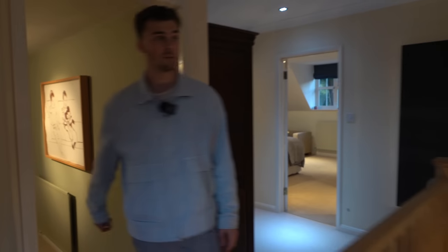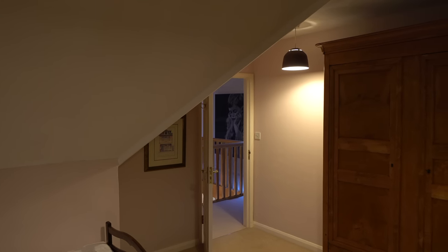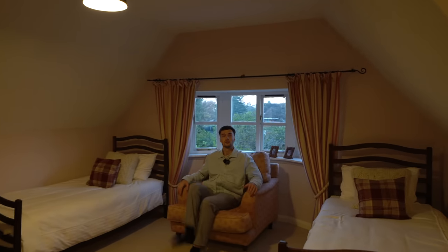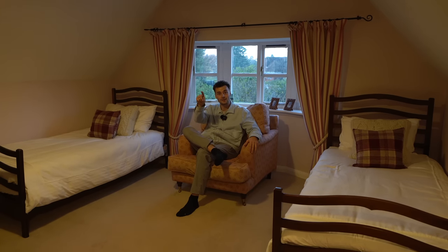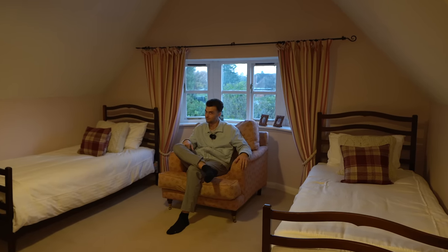We've got one final bedroom to show you. With a really characterful shape to the ceiling, there are two single beds here but it would operate perfectly as a double bedroom. There's a great window seat here too — pretty comfy. Now we're going to head downstairs into the garden because it is pretty special. We also have a garden room to show you.